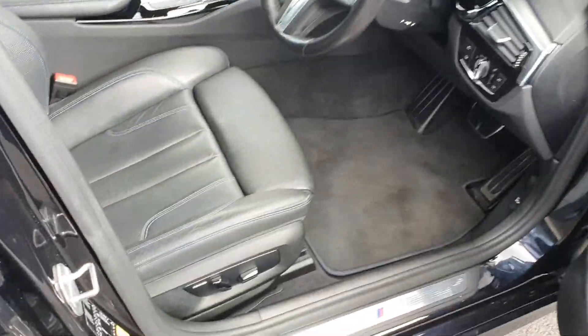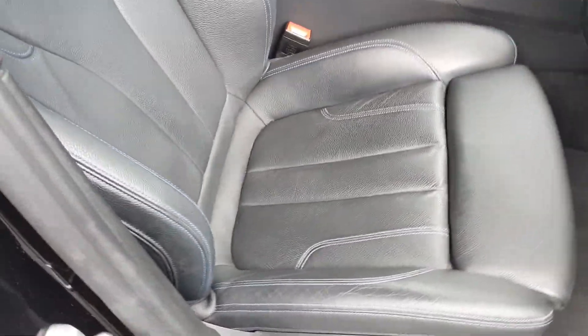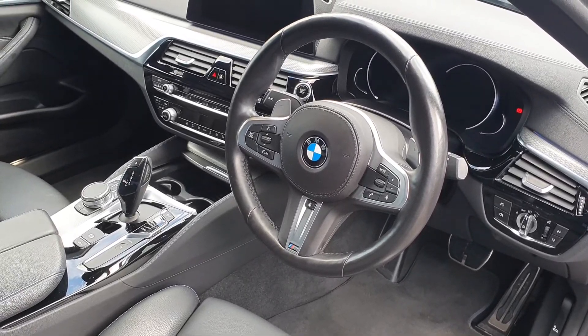You also have your home charging cable with this car, and you can also get a public charging cable available from our parts department. This car has 360 degree parking sensors.